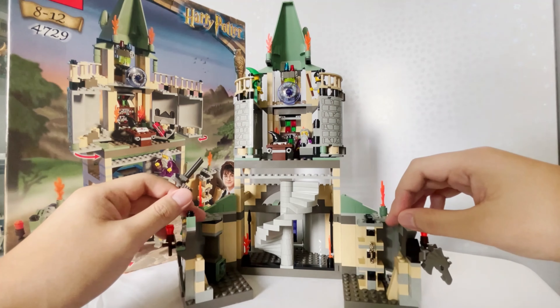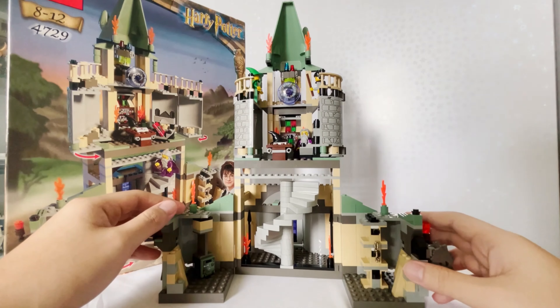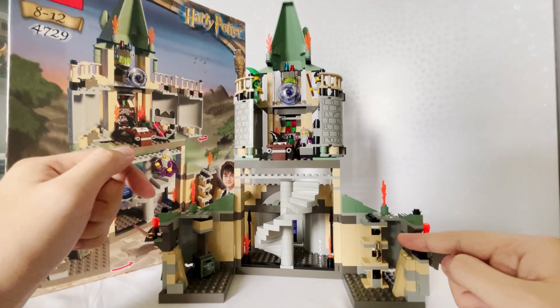Look at this box right here — the front, the sides, the top and of course the back. Everything about this box is in absolute mint condition and I just can't believe it. If you want to know more of the context of how I got this set, check out the haul video in the link above.